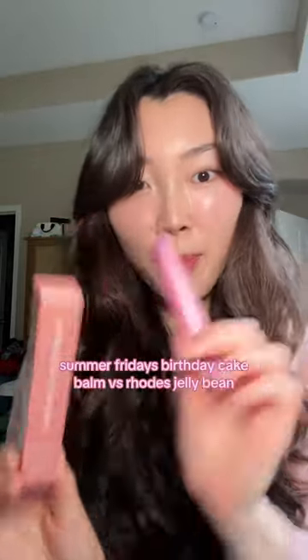Summer Friday's Birthday Cake Lip Butter Balm or Rhodes Jelly Bean Peptide Lip Treatment? It's the Birthday Cake Summer Friday's Lip Balm and I'm super excited to try this. It's supposed to apparently have the same kind of shimmer effect that this lip peptide treatment has. Let's compare.